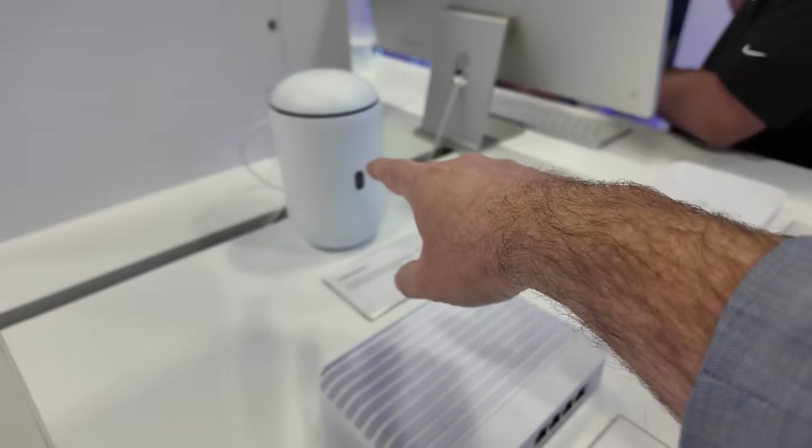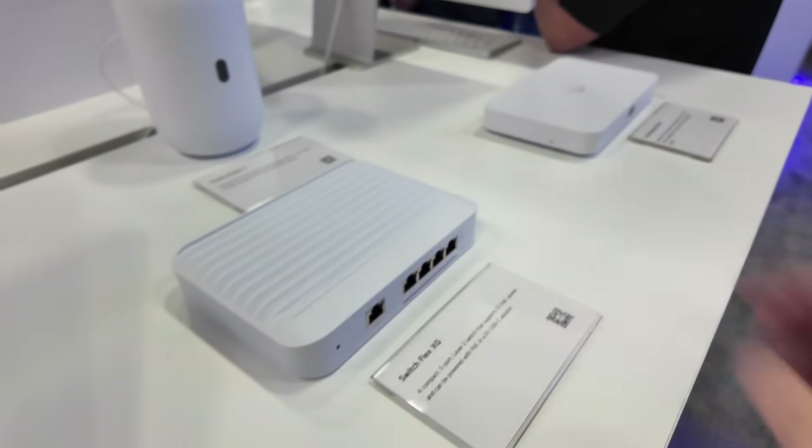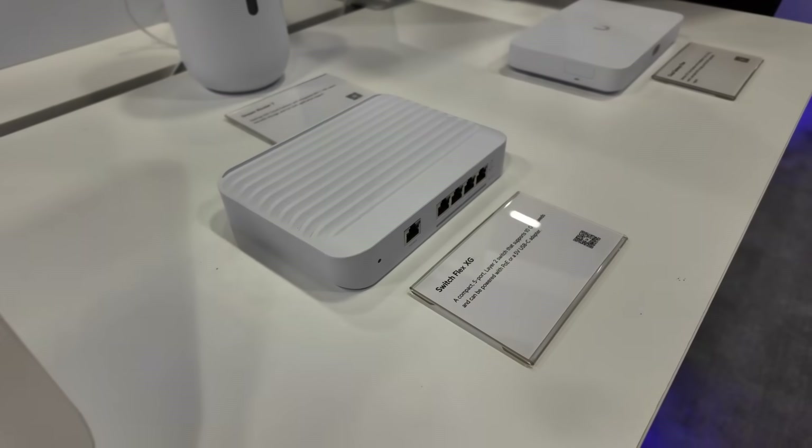And then a couple of gateways here — we've got the Dream Router 7, Cloud Gateway Fiber, and then the Switch Flex XG. So there you go — a quick look at what's happening with UniFi at RSAC 2025. If you guys happen to be here, try to find me and say hi. I'll be here Tuesday and Wednesday and then I go back home on Thursday. Thanks so much for watching.